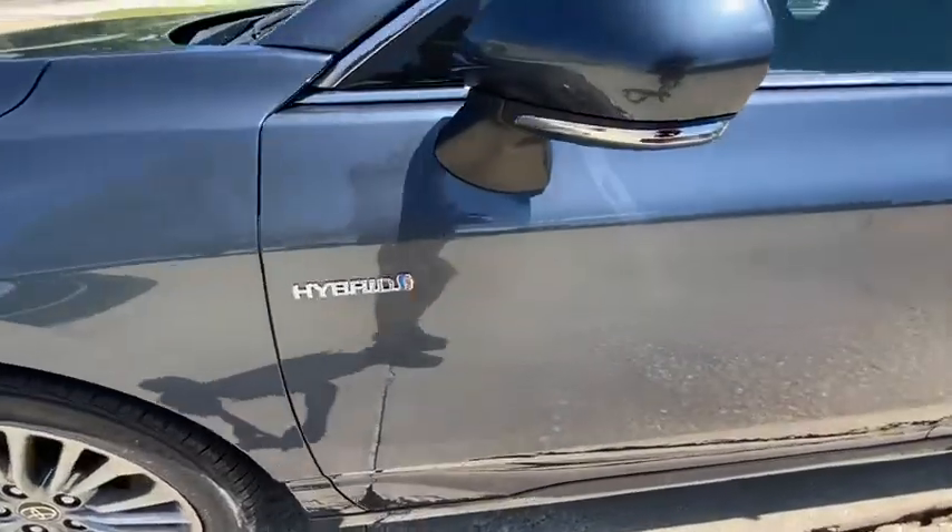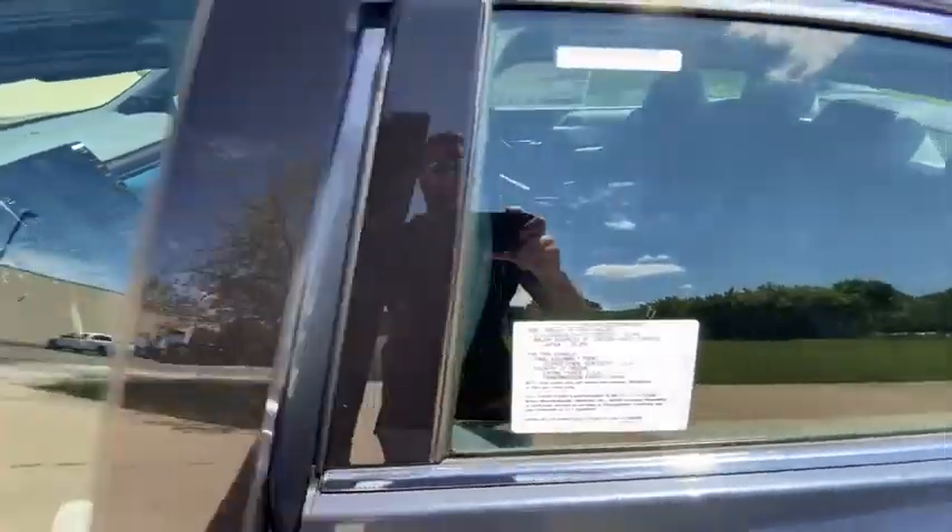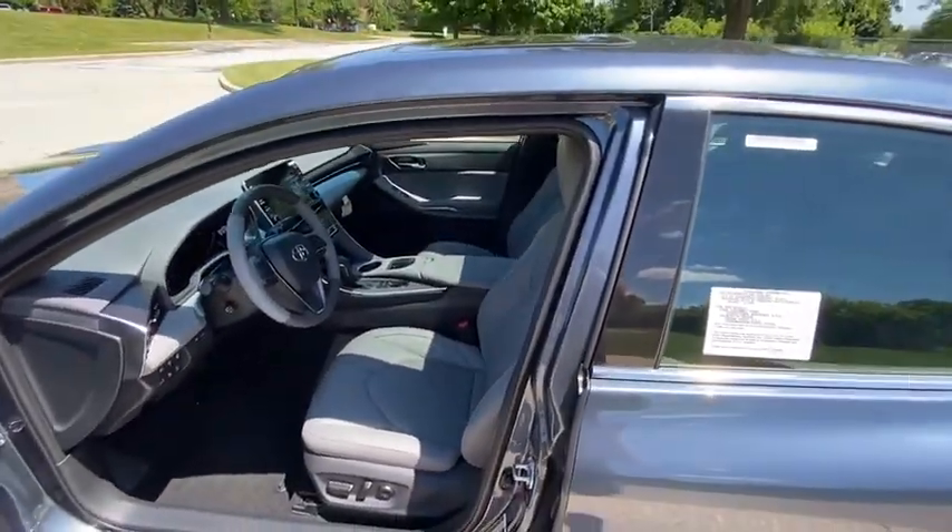Rear window defroster, heated front seats, power moonroof, remote keyless entry, chrome wheels, brake assist, overhead console.